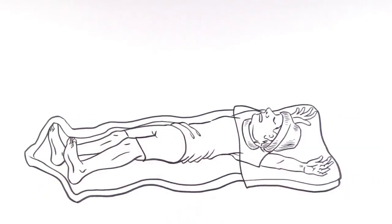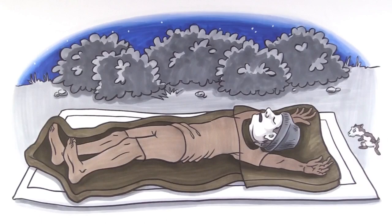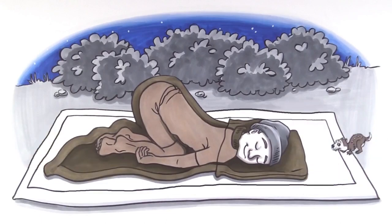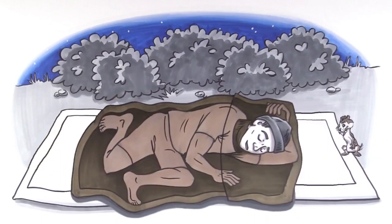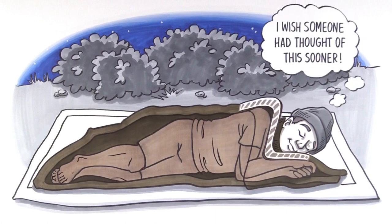Unlike a mummy bag, the Z-Top's unrestrictive design lets you sleep however the heck you want — arms up, arms down, on your belly, your back, your side, your other side. After all, there are two sides to every sleeper. But one thing's for certain: this revolutionary idea is one of the most significant advances in sleeping bags in the past 25 years.